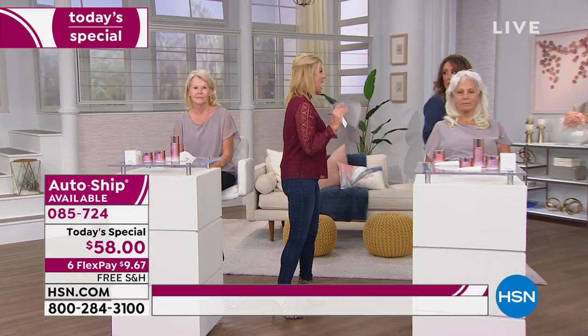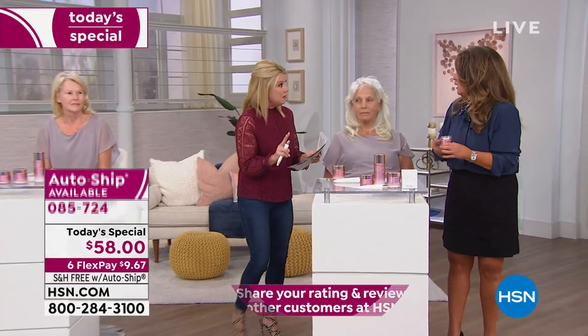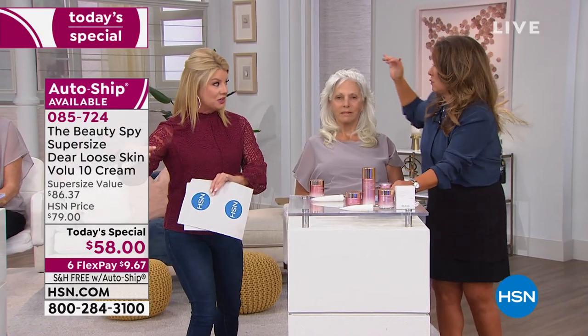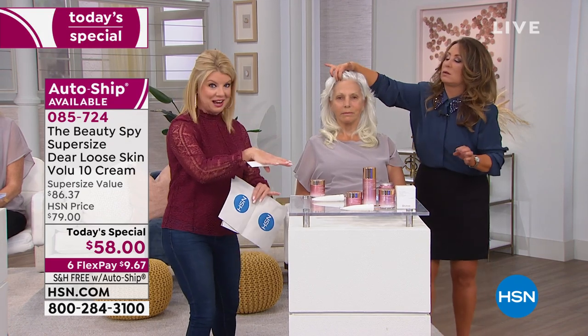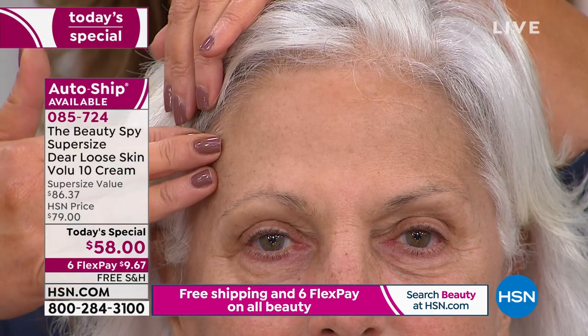Everybody absolutely went bananas. You had actually only two other times you presented it — completely sold out in the regular size, that's normally $69. This is the super size for $11 less. That's why autoship has been so popular. From Pennsylvania: 'I might get spoiled on this for sure.' From North Carolina: 'Beauty Spy was right on the money.'